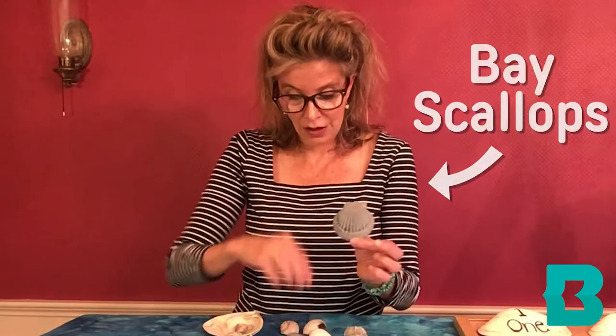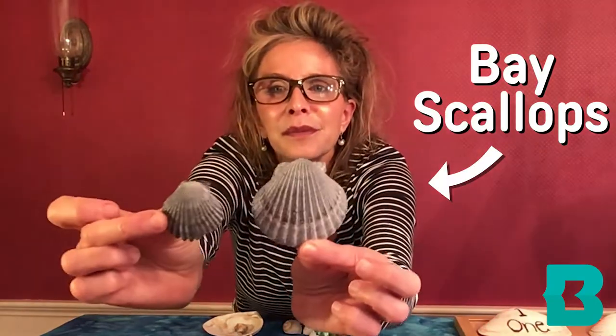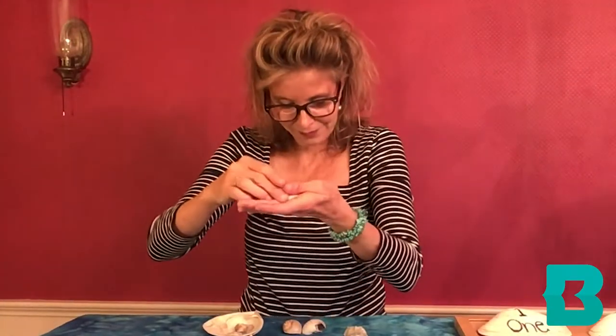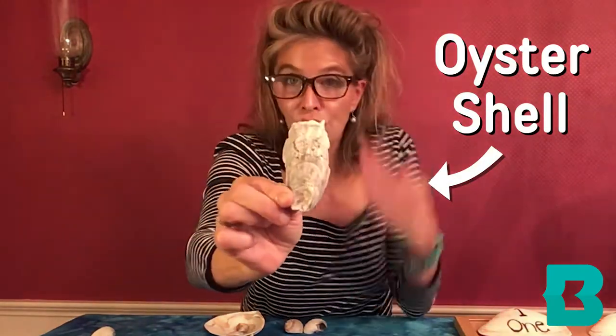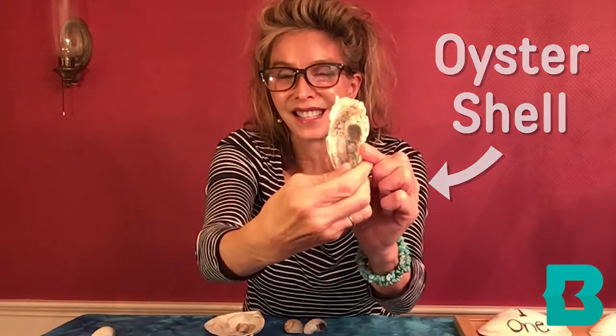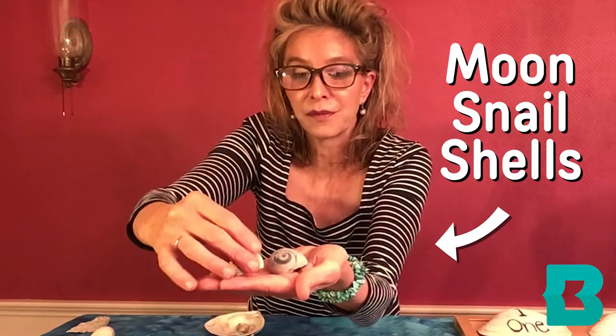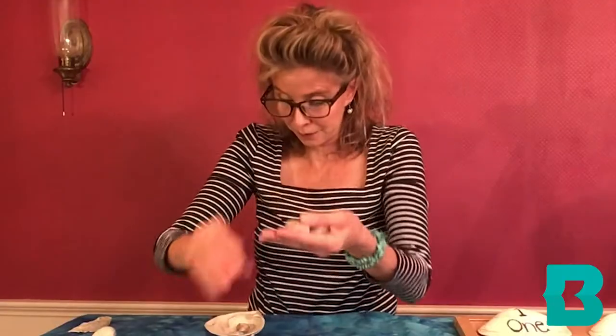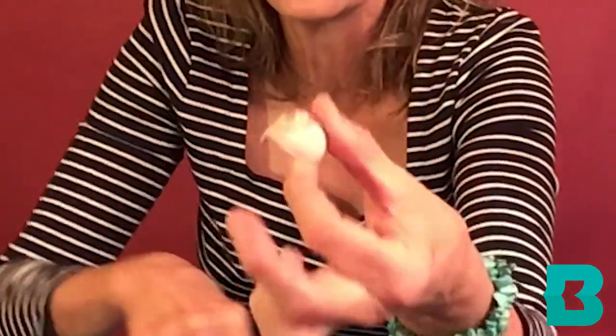These are bay scallops and this is called a cockle shell. This is an oyster shell. It's interesting on both sides, and these are moonsnail shells. They're really special and beautiful and hard to find, but even if you just find a piece of one, they're still really interesting.